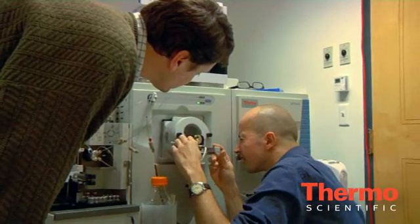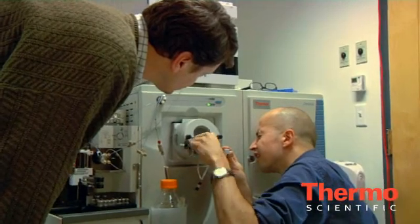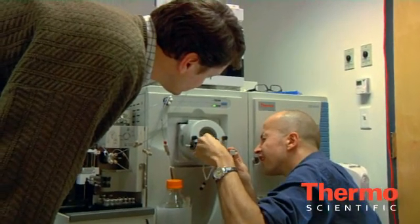In this room, for example, there are three mass spectrometers. All three of these are what you would call Orbitrap mass spectrometers. But one of these is the newer version called the Valos Orbitrap mass spectrometer.